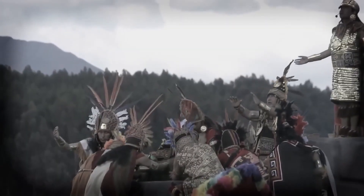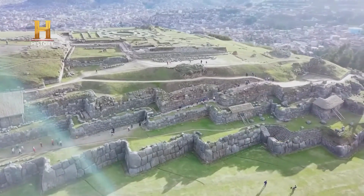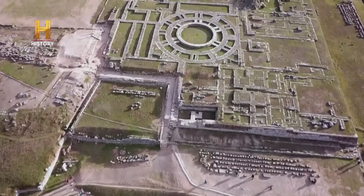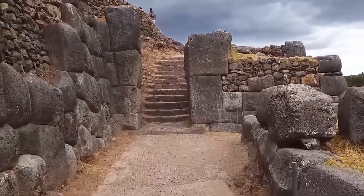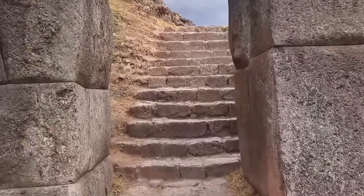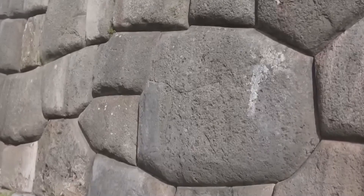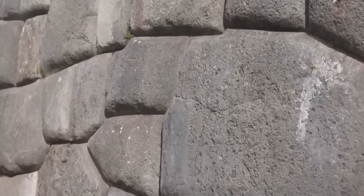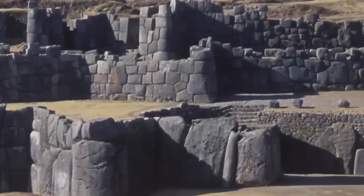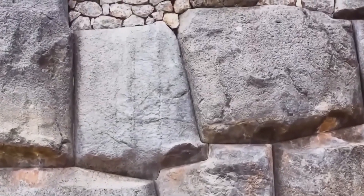However, the complexity and elegance of the stonework suggest that it also had a significant ceremonial role. The extensive plaza and large terraces with zigzag walls that imitate the teeth of a puma, along with the site's alignment with celestial events, show its spiritual importance to the Incas. The construction of Sacsayhuaman is notable considering that Inca builders primarily used bronze or stone tools. Modern experiments have attempted to replicate the precision of the Inca masons, but achieving the accuracy of the stone joints remains difficult, increasing the mystery of their construction methods.